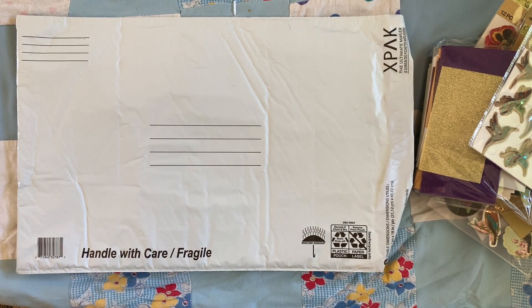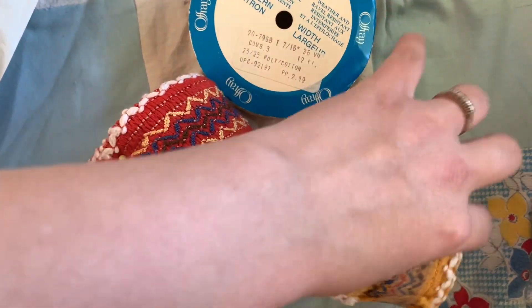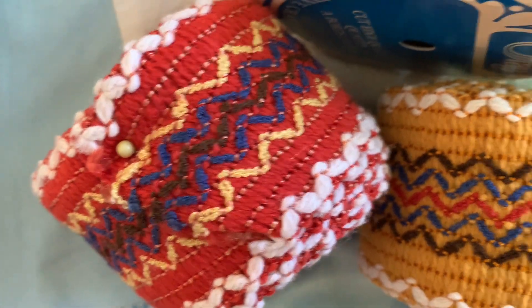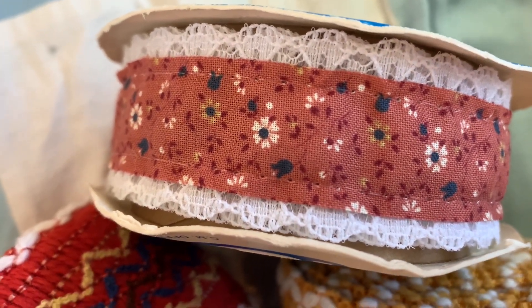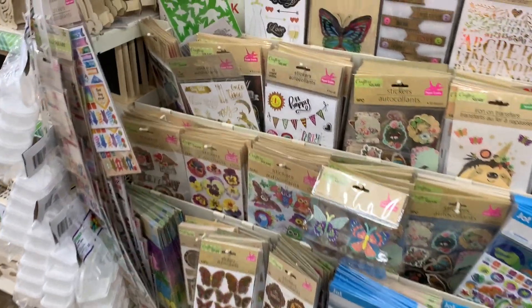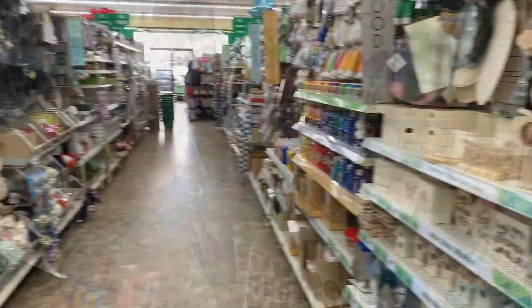That wraps up today's Thrifty Thursday. Leave me a comment with anything that you found this week that you're excited about. Bye guys! — Oh wait, I'm just popping back on because I forgot to show you a couple of the trims that I got. I got some vintage goodness here — I love the colors. I love mustard yellow, and that cute little floral with the lace. So what kind of stickers do you think? Owls! Owls? Spires!